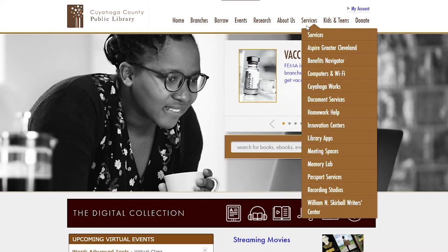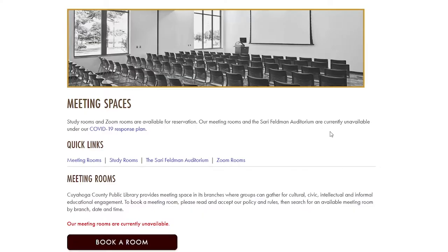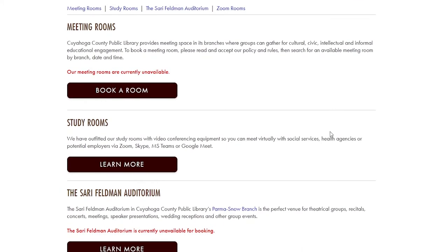To reserve one of our study rooms, first go to www.cuyahogalibrary.org. Under our Services tab, you'll click on Meeting Spaces. Further down the page, you'll see our Study Rooms category and click Learn More to proceed.